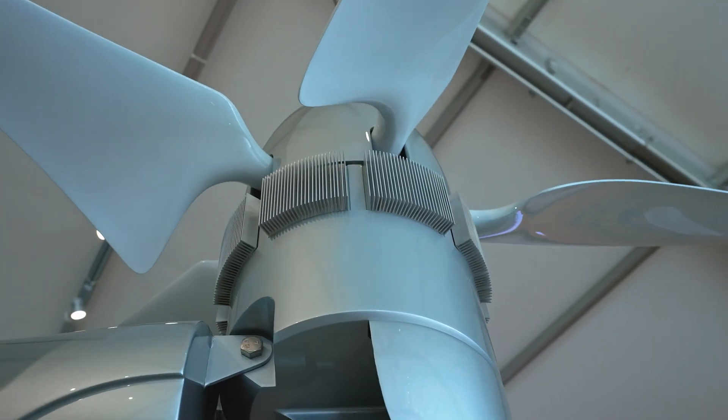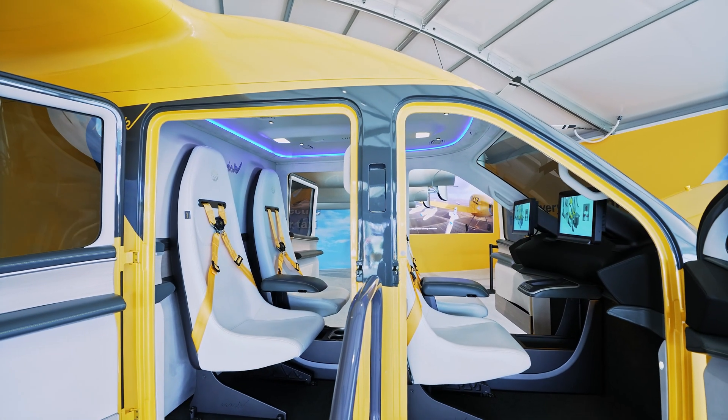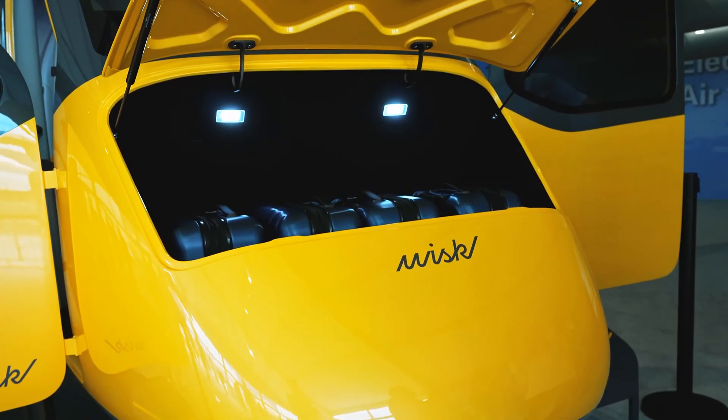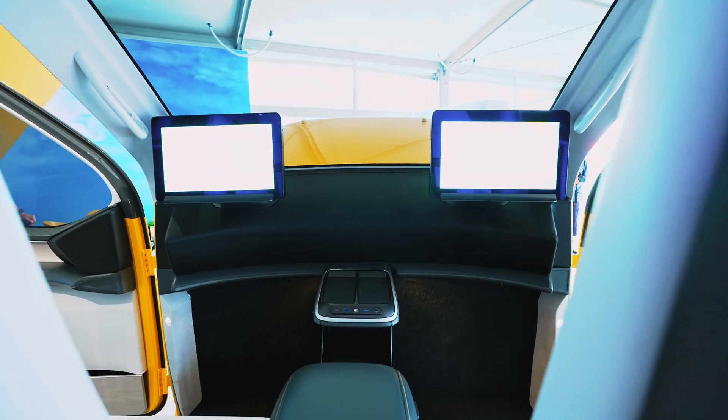I can share some numbers. It's a 7,000 pounds max takeoff weight aircraft with 800 pounds of payload — for four passengers plus their luggage. We have a frunk in the front, and whatever you can bring on a commercial aircraft with you in cabin, you can bring on this aircraft. So four passengers, 7,000 pounds. We fly up to 4,000 feet. The range is 90 miles, roughly 150 kilometers. We fly at 120 knots.